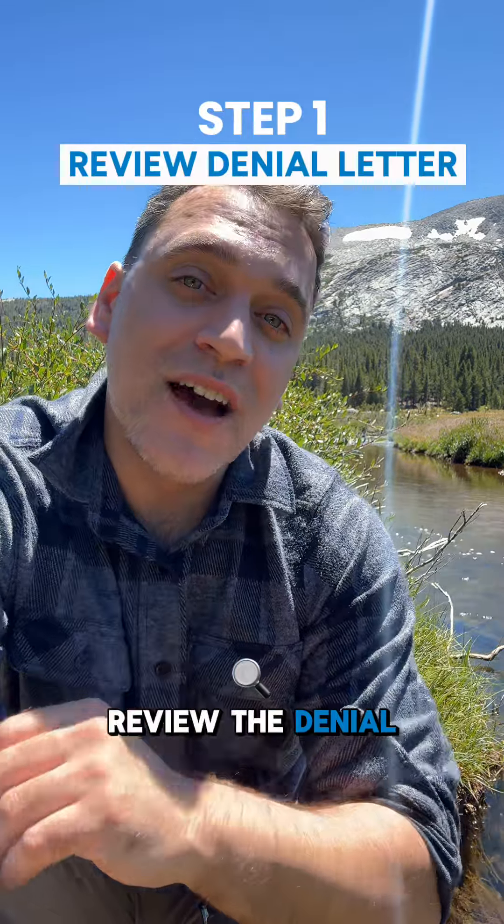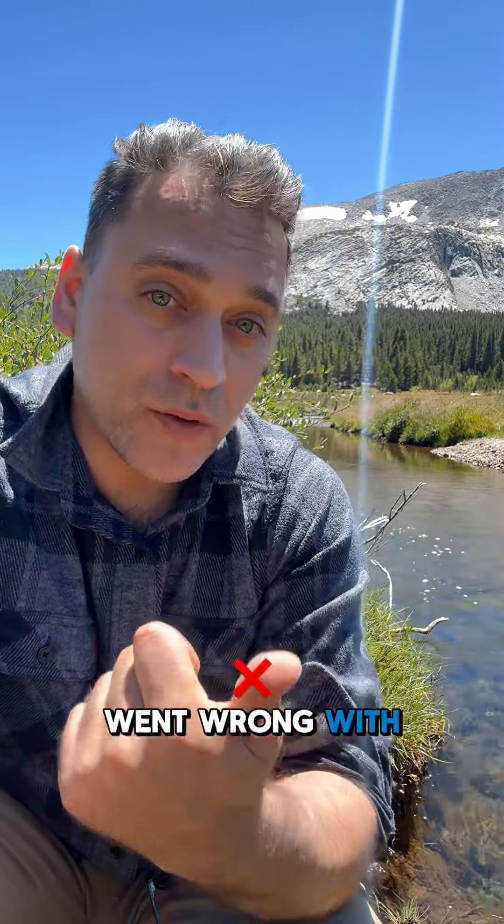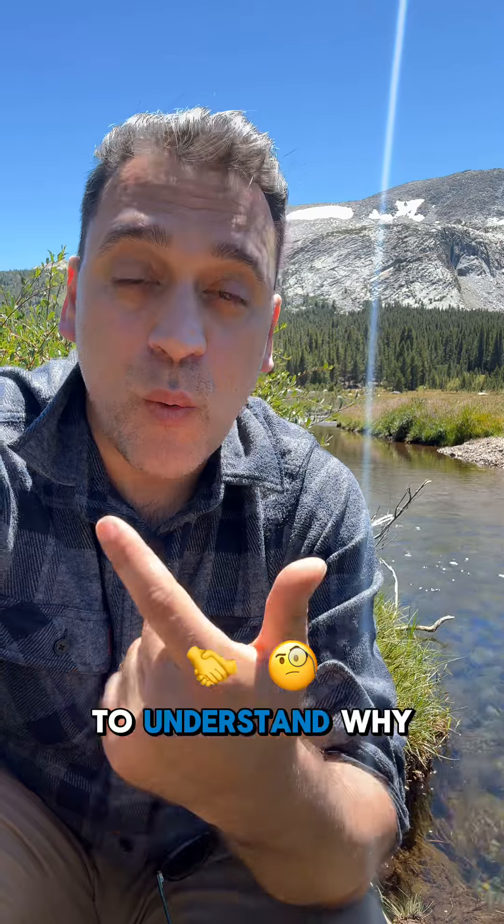Step one: review the denial letter. The important thing is to understand what went wrong with your claim — to understand why it was denied.